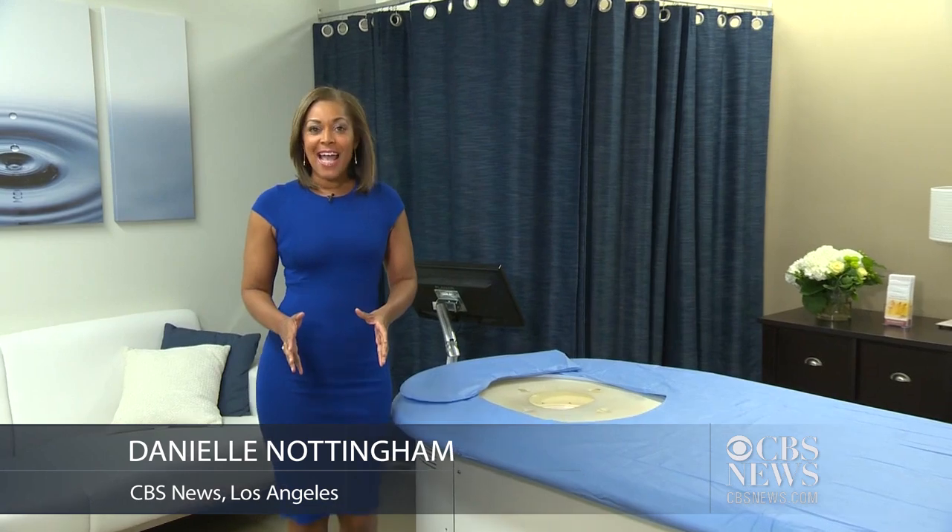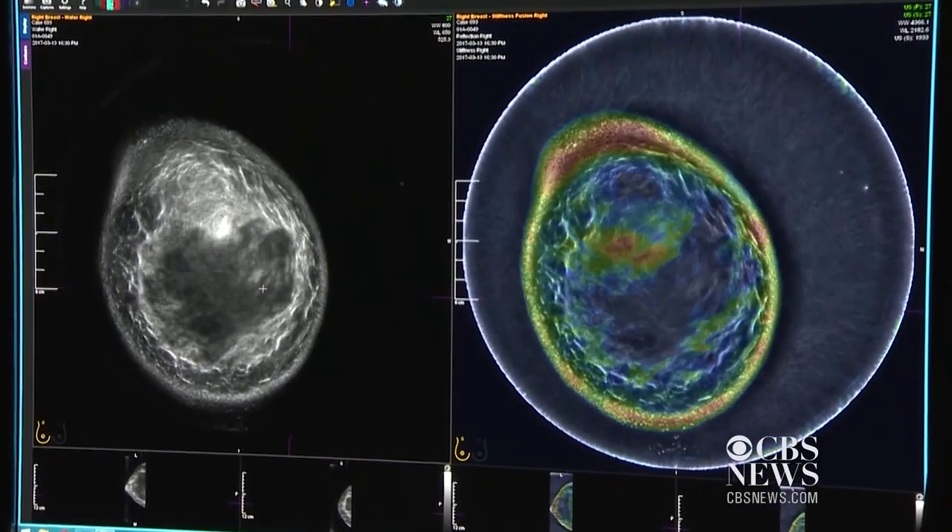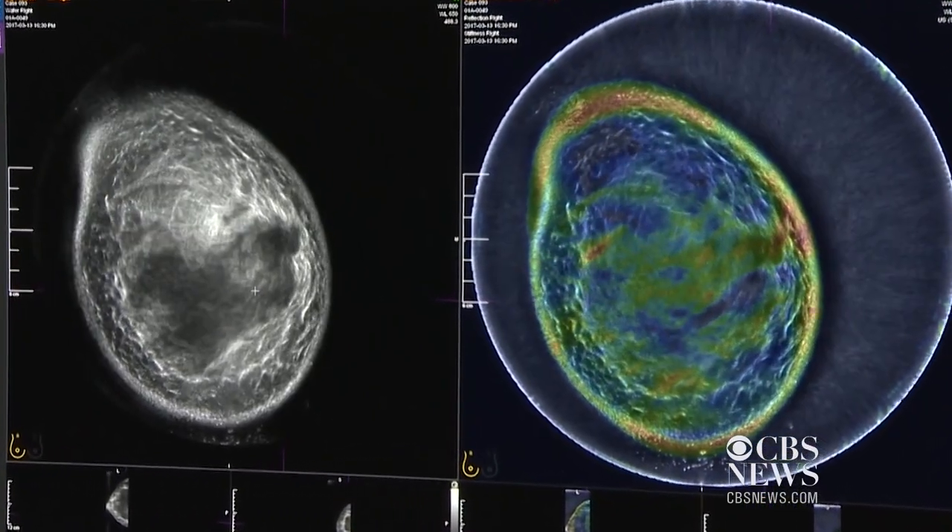Researchers are enrolling 10,000 patients from eight sites across the country, including here at USC. Researchers are comparing patients' mammogram results to the SoftView scans to learn the machine's effectiveness. There's no exam that's 100 percent, but we want to be as close to 100 percent as possible.